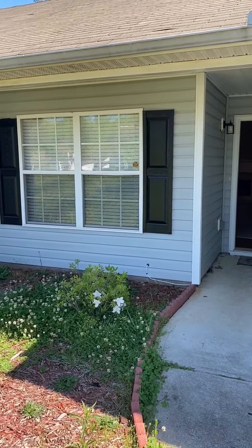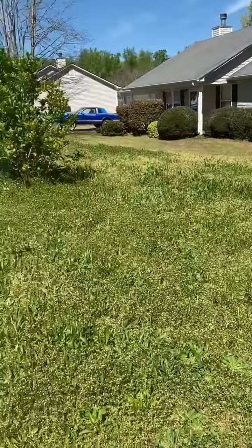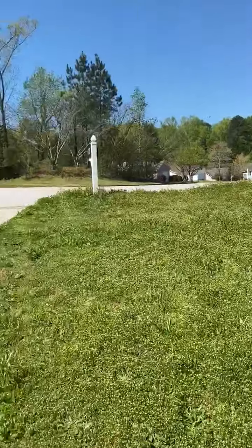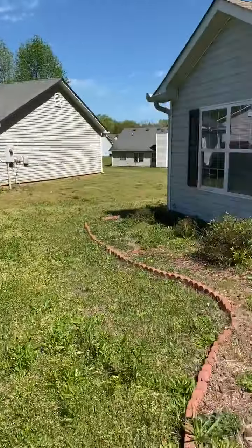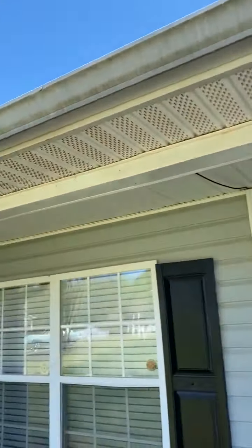This is a turn video for 65 Weldon Place, Covington, Georgia. The property needs lawn landscape services. There's some trash left at the street that will need to be removed. The home needs pressure washing.